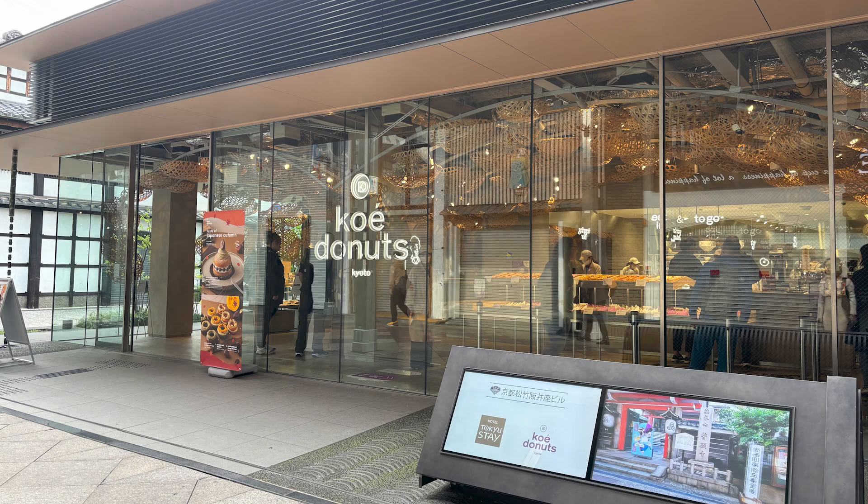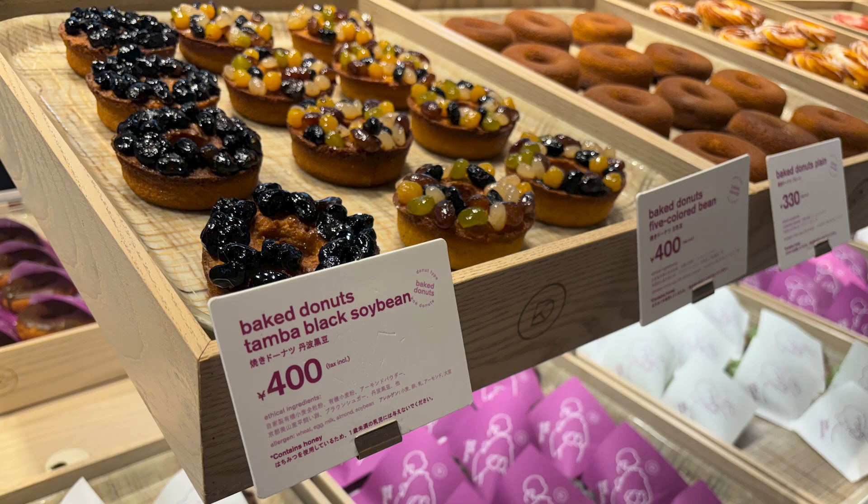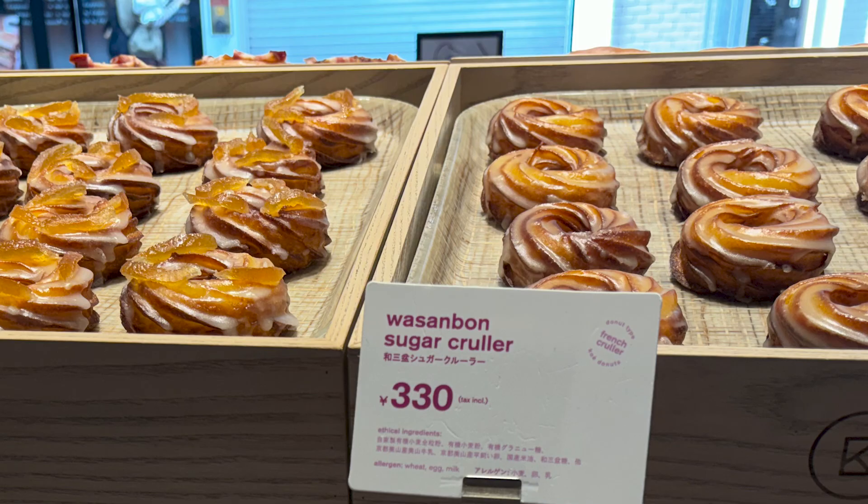The first Koe Donut store opened in Kyoto in 2019. It is a donut factory with the theme of wa, which means Japanese or harmony.